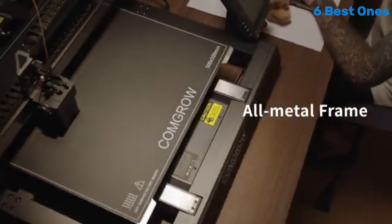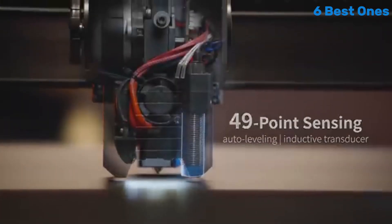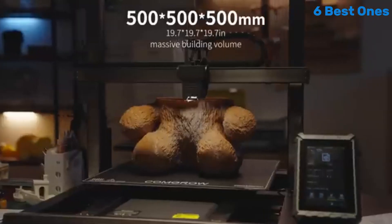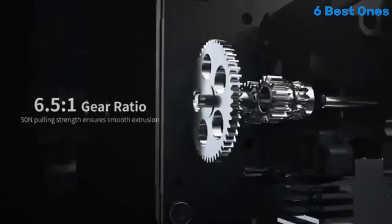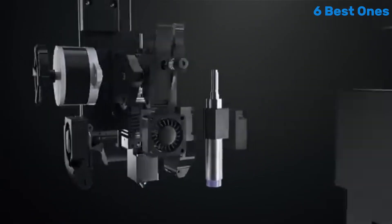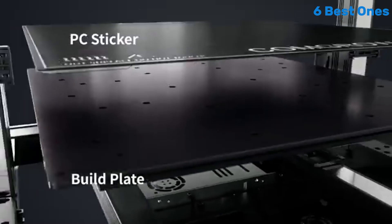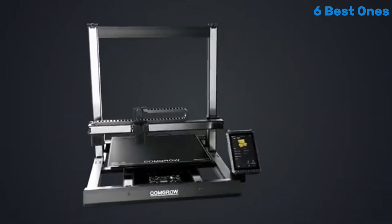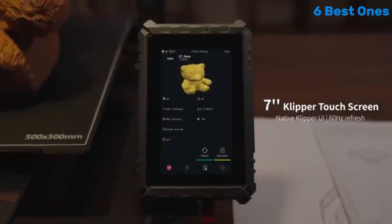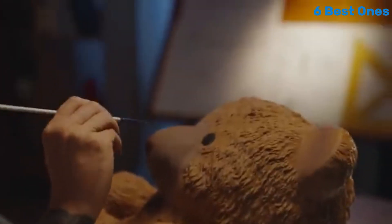This design not only enhances print quality, but also contributes to the printer's longevity. The large print volume of 300 x 300 x 400 mm provides ample space for larger projects, making it an excellent choice for creators looking to push their boundaries. The T500 is equipped with a direct drive extruder, which allows for smooth filament feeding and improves the overall printing experience, making it particularly adept at handling flexible filaments. Paired with the dual Z-axis design that ensures consistent layer height, you have a recipe for high-quality prints with minimal hassle.